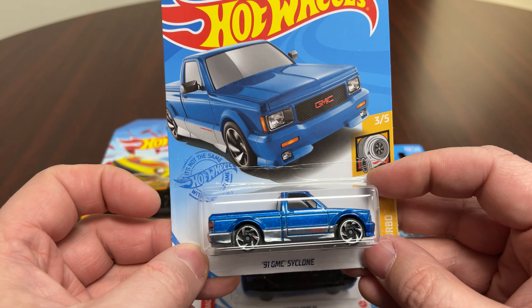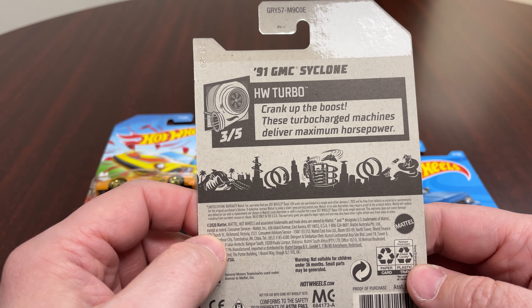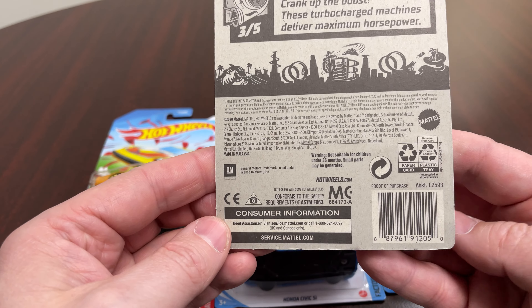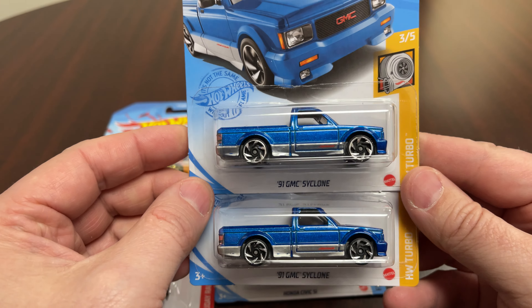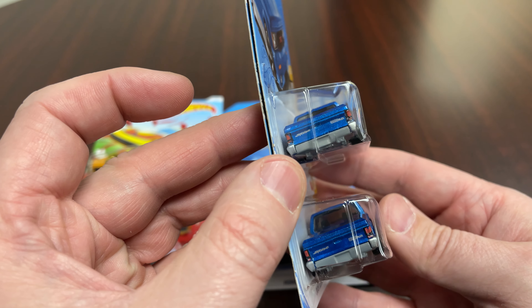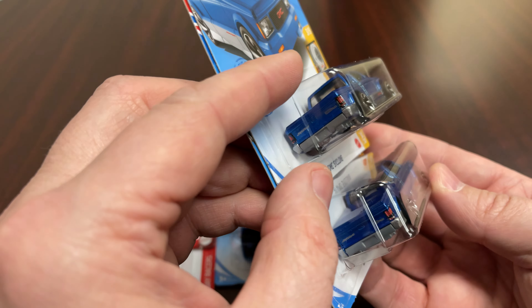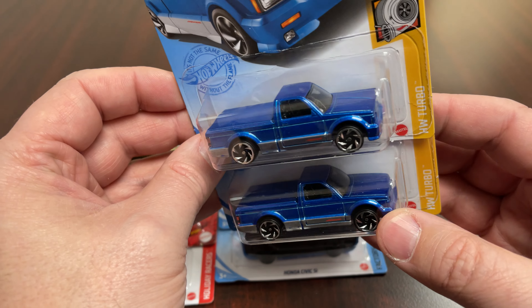This is in the Hot Wheels Turbo series, but again '91 GMC Cyclone. I picked up a couple of those. Cyclones are always cool — those things are fast. It's got painted tail lights, some tampos on the tailgate. Looks like clear windows, lightly smoked, with a black interior.